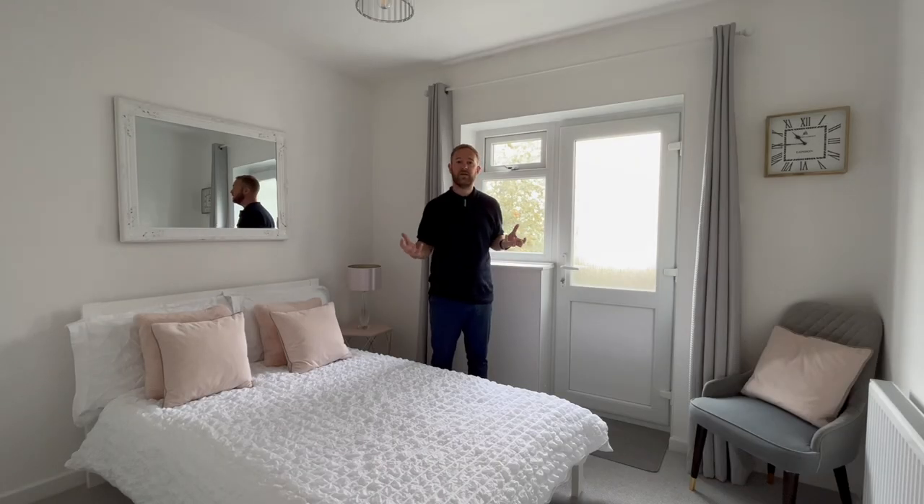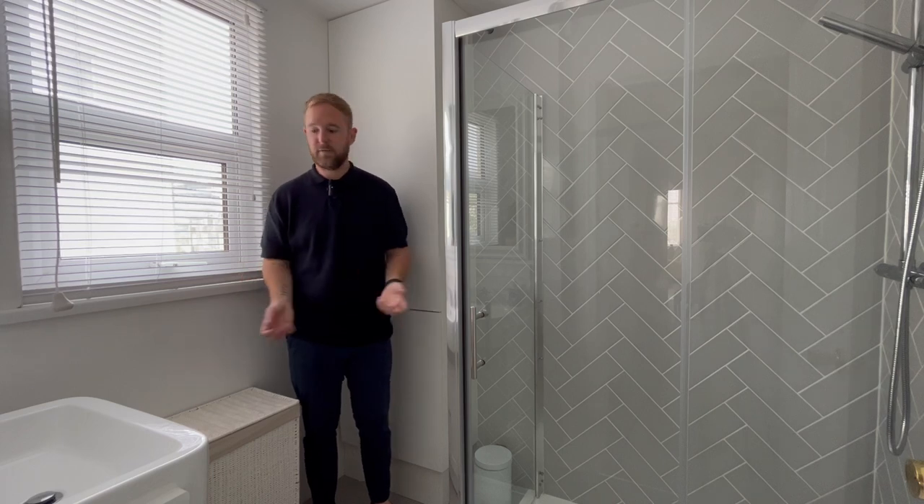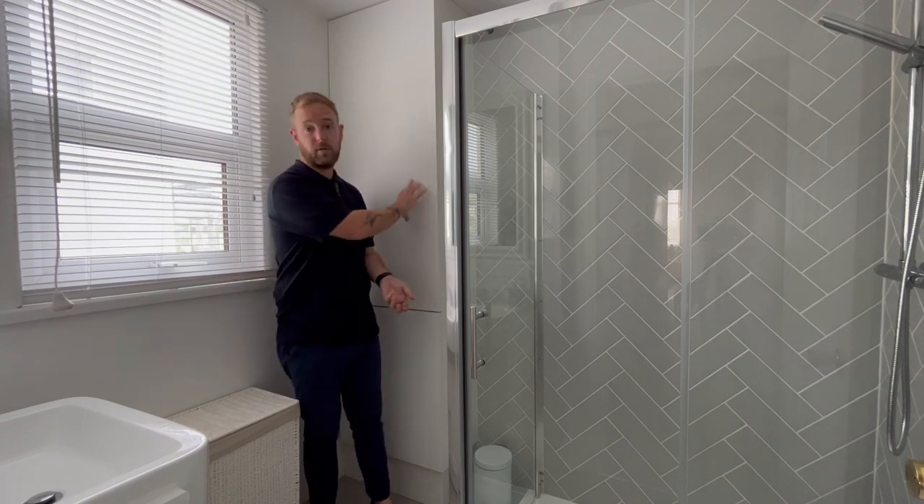The second bedroom is a good size and gives rear access to the property. There is a newly installed shower room which is fully tiled, has a hand wash basin plus the combi boiler behind.